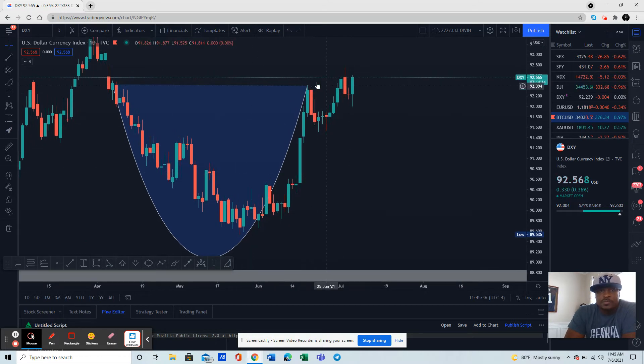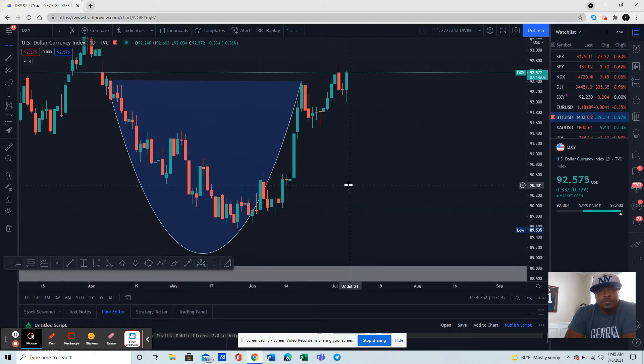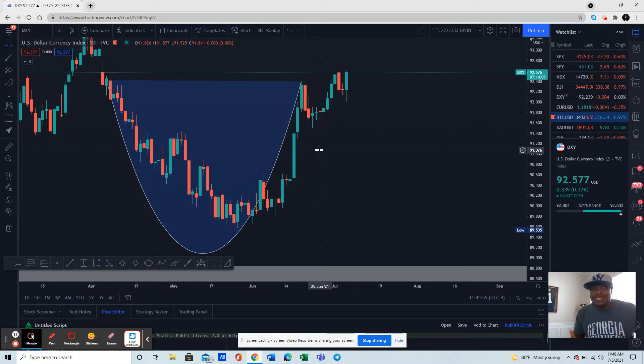So that's the cup and this is the handle part. We're looking for some bullish momentum going up. This is July. So what does that mean for Bitcoin? It means Bitcoin probably could see some downside pressure, to be honest. Normally when the dollar is strong, you're going to see some weakness in Bitcoin.